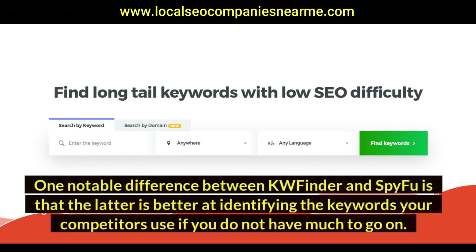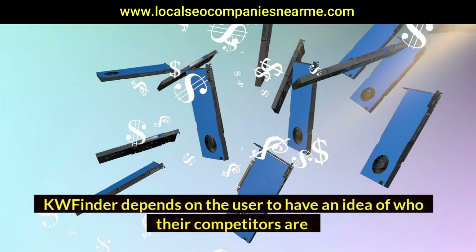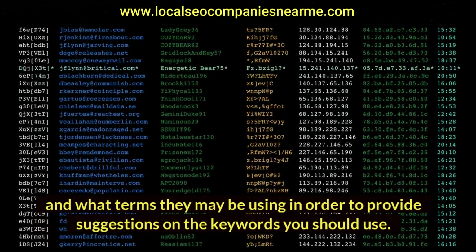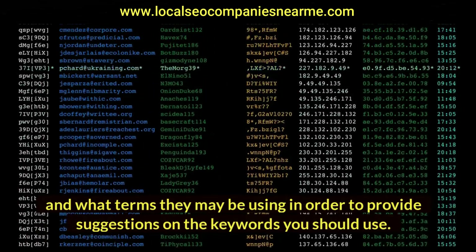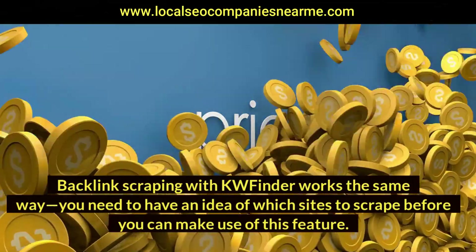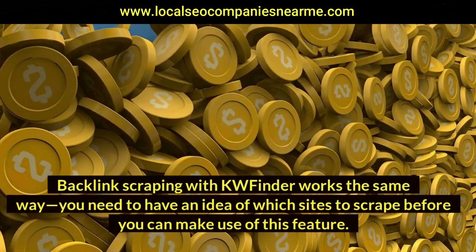One notable difference between KWFinder and SpyFoo is that SpyFoo is better at identifying the keywords your competitors use if you do not have much to go on. KWFinder depends on the user to have an idea of who their competitors are and what terms they may be using in order to provide keyword suggestions. Similarly, with backlinks scraping in KWFinder, you need to have an idea of which sites to scrape before you can make use of this feature.